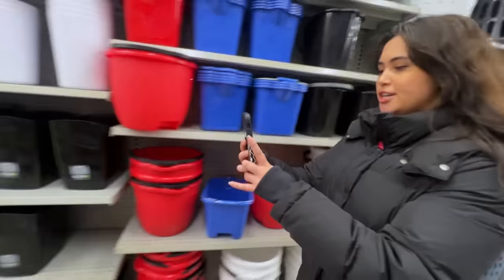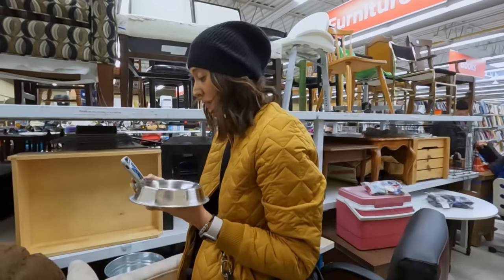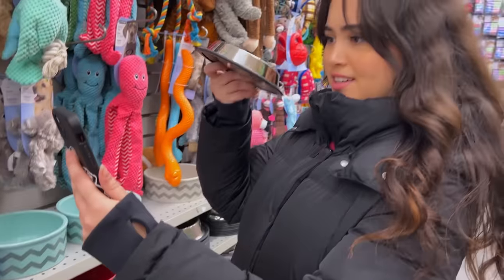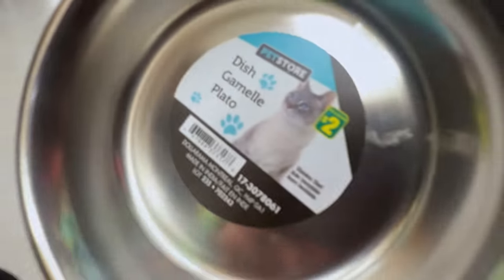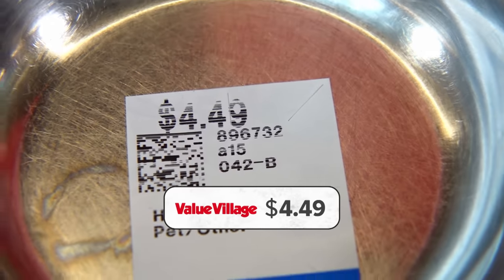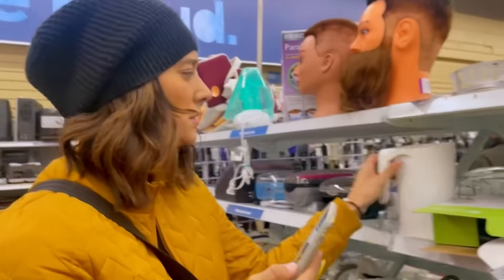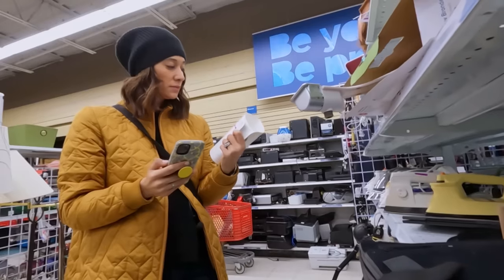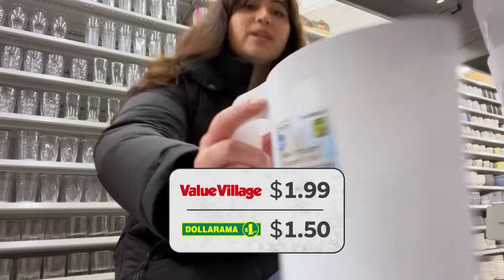Time for me and Mercedes to do a little digging. At Value Village, I find a cat food dish. Mercedes finds what looks to be the same one at Dollarama. This one's been used — it's selling for $4.49 here at Value Village. That one's $2. In housewares, it's the same story with these similar milk jugs. Mine's $1.99 — can you find one at Dollarama? $1.50.